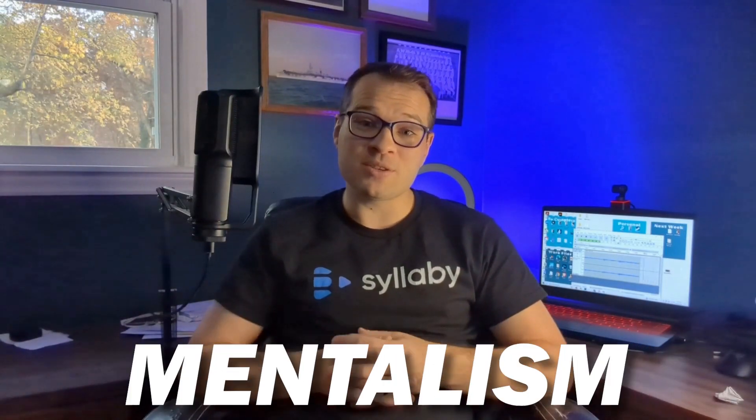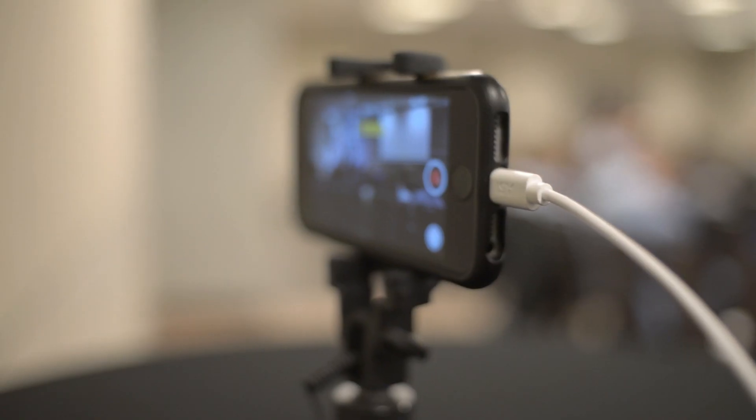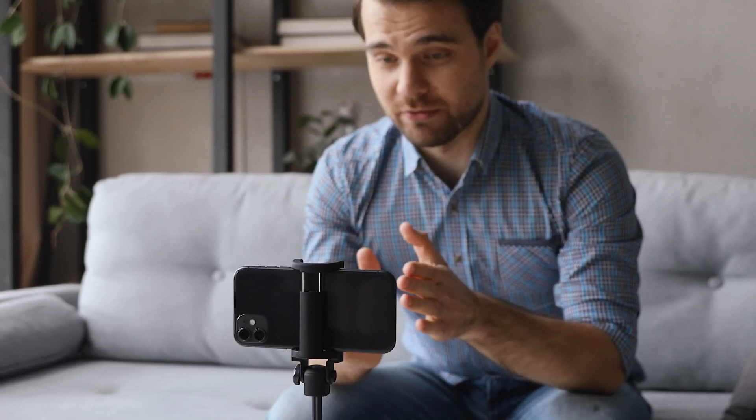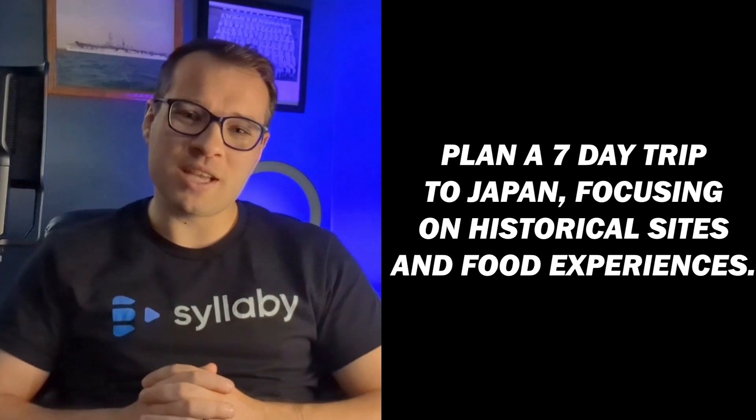Eight: mind-blowing magic tricks. Ask ChatGPT for tutorials on magic tricks that suit your skill level. Be specific about the type of magic you're interested in, like card tricks, coin tricks, or mentalism. ChatGPT will provide step-by-step instructions for performing various magic tricks and offer tips on presentation to enhance your performance. Extra tip: record yourself performing the tricks and review the footage to see where you can improve your sleight of hand or presentation skills.